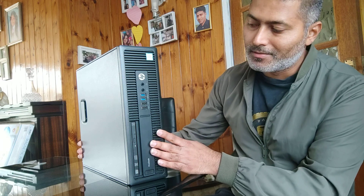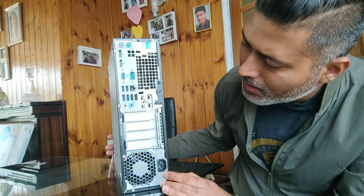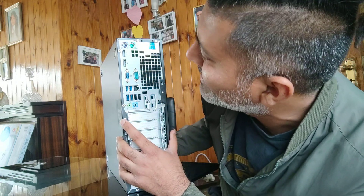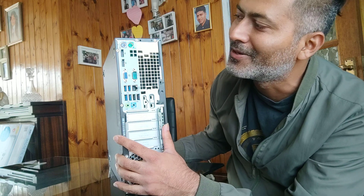Let's open this box. Talking about the form factor, this is a small form factor — not a lot of space, but enough for my needs. On the front I can see four USB ports and a DVD writer, which I won't be using. On the back there are six USB ports, one Ethernet port, VGA, a serial port, DisplayPorts, and old PS/2 connectors for legacy keyboards and mice.